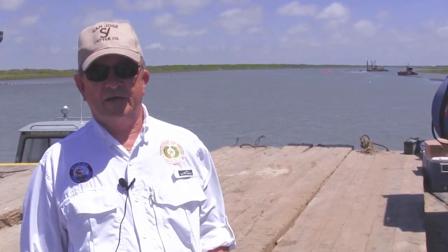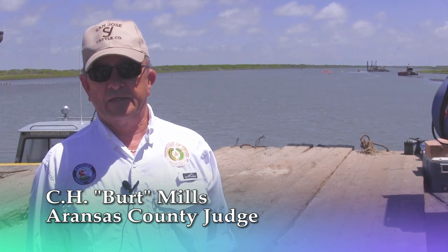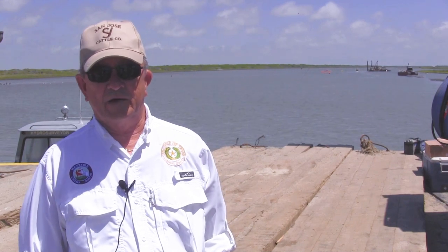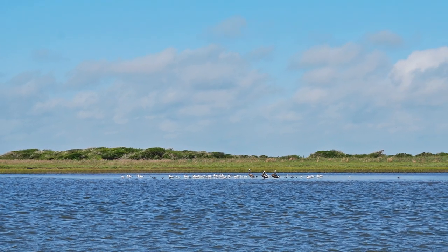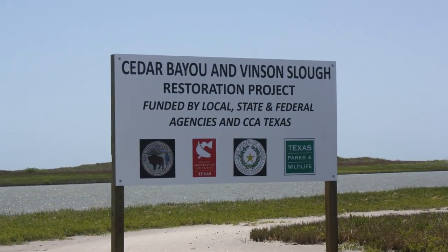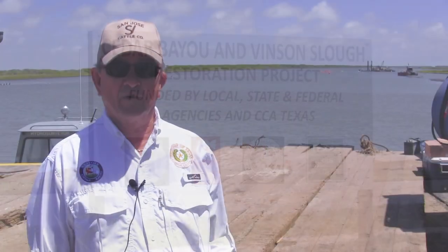In 2010 I talked to the Colonel of the Corps of Engineers, and he said he'd like to come down and take a look at the project. He did, and declared Cedar Bayou and Vincent's Slew a national treasure that needed to be opened as Mother Nature had it. So the following year we obtained the permit, and thank God CCA partnered up with us, and with that you can see what's happened.